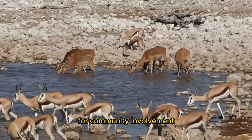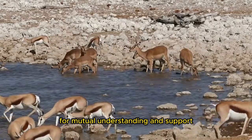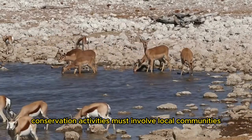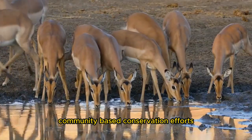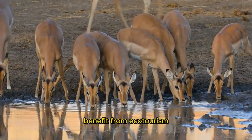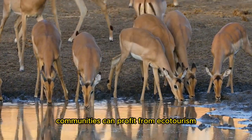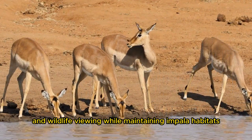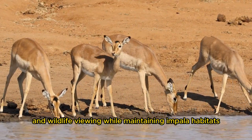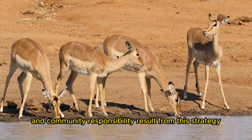Community Involvement and Sustainable Livelihoods: For mutual understanding and support, conservation activities must involve local communities. Community-based conservation efforts allow locals to make decisions, benefit from ecotourism, and build sustainable livelihoods. Communities can profit from ecotourism like guided safaris and wildlife viewing while maintaining impala habitats. Incentives for conservation and community responsibility result from this strategy.